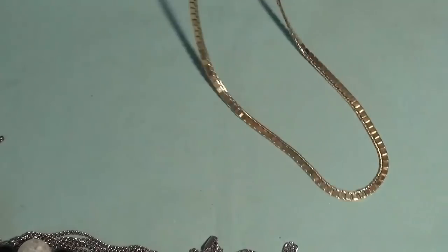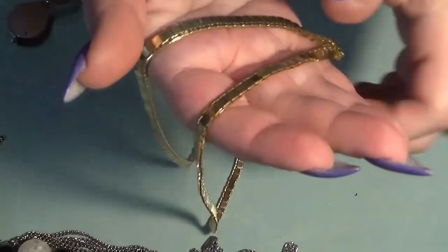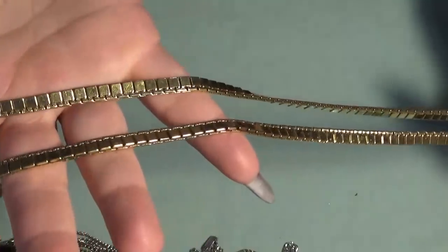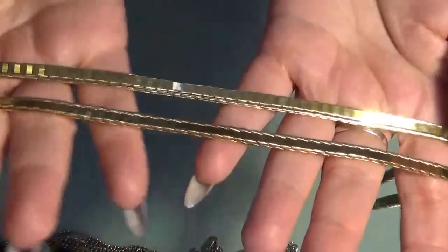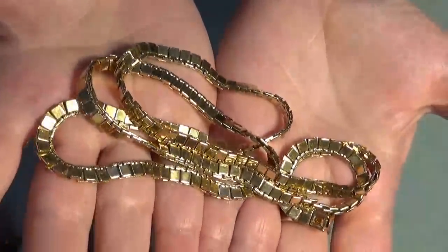This is another necklace, also gold tone — Monet. I do love this one a lot, how it sits. It's very buttery and shiny.